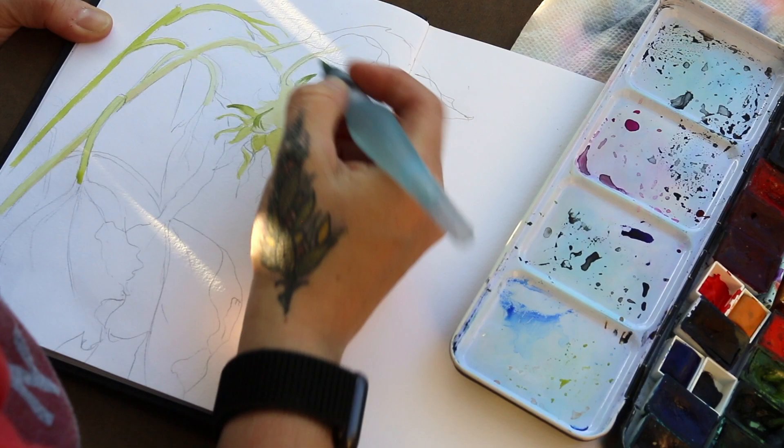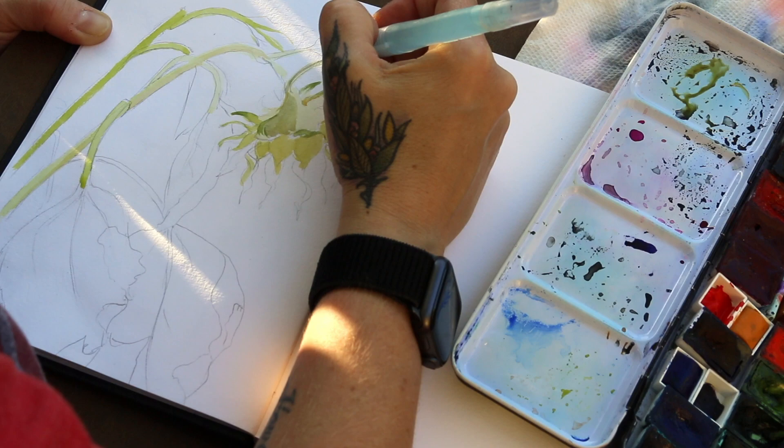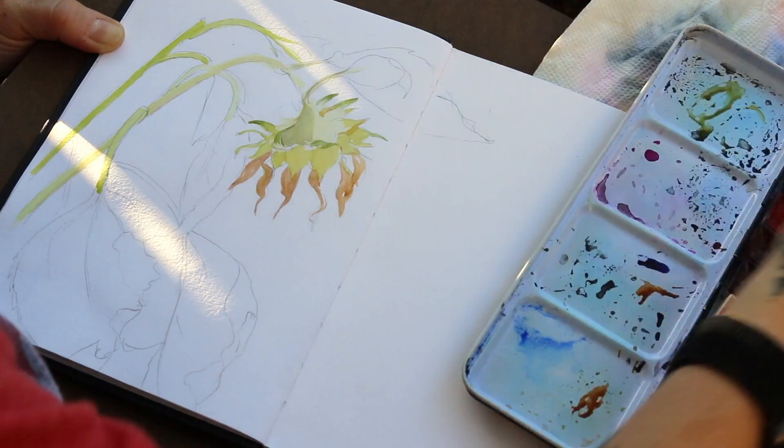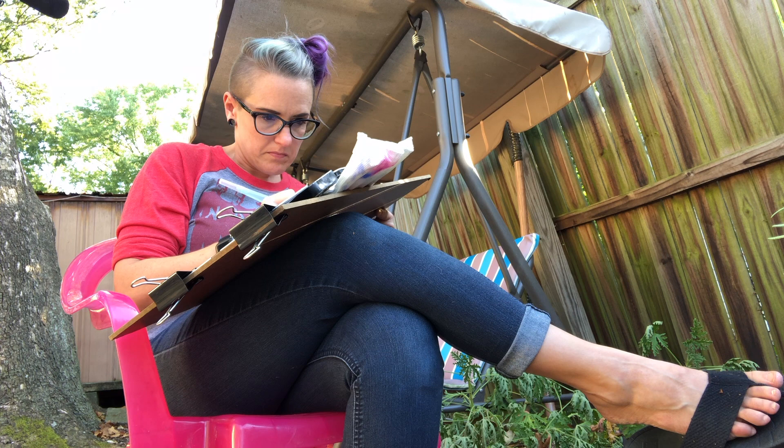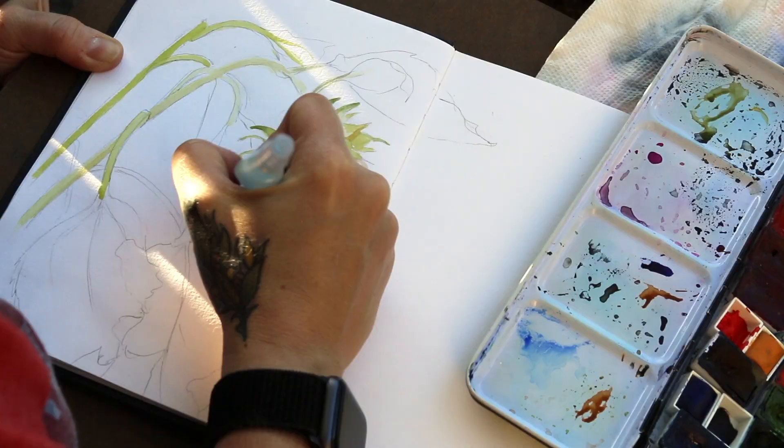I have this sunflower that my sister-in-law gifted me, and when it was in full bloom it was so pretty — it had tons of butterflies and bees on it. I ended up doing a gouache sketch of it; I don't think I did a video of it but I posted it on my Instagram. So I thought, why not continue the story of this sad sunflower at the end of the season? It's all dried up and dead, but it's still pretty.